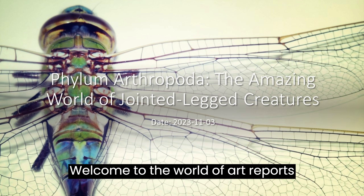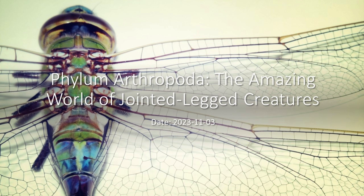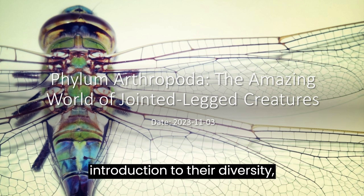Welcome to the world of arthropods, exploring phylum Arthropoda. Introduction to their diversity, adaptations, and importance.